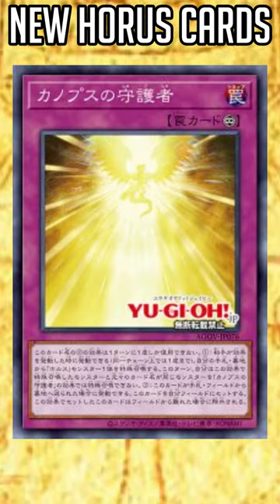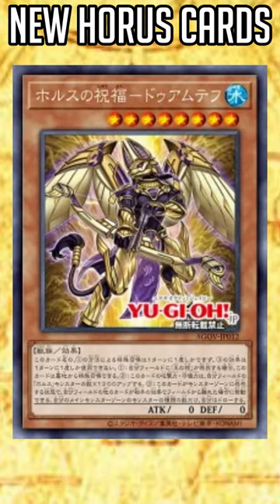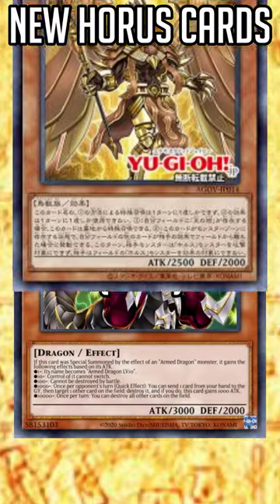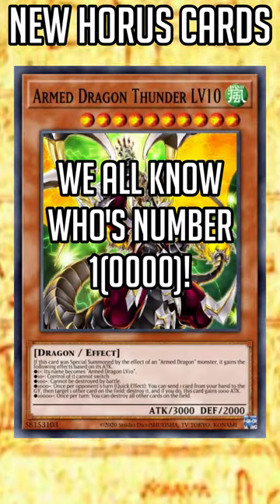Each one held a particular organ for preservation, with Imceti holding the liver, Daumatef holding the stomach, Hoppy holding the lungs, and Kebisenuef holding the intestines. So while you may not use these in the same deck as everyone's second favorite level monster, you should still give these cards a look and check their vitals.